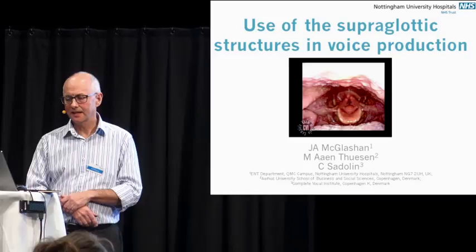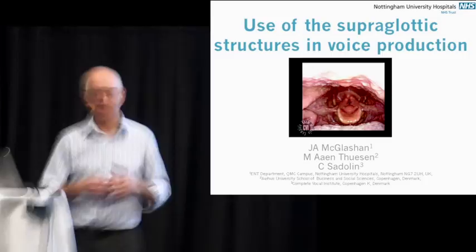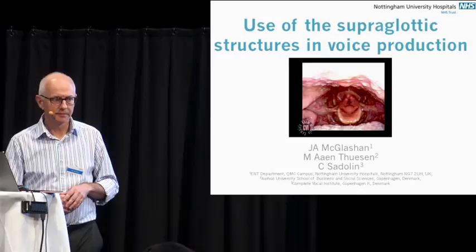My day job is an ENT head and neck surgeon, and obviously I see voice patients as part of that. I see a wide spectrum of people who have laryngeal disorders in its broadest terms — people who have got cancers of their voice box, and people who have had surgery to improve their breathing.